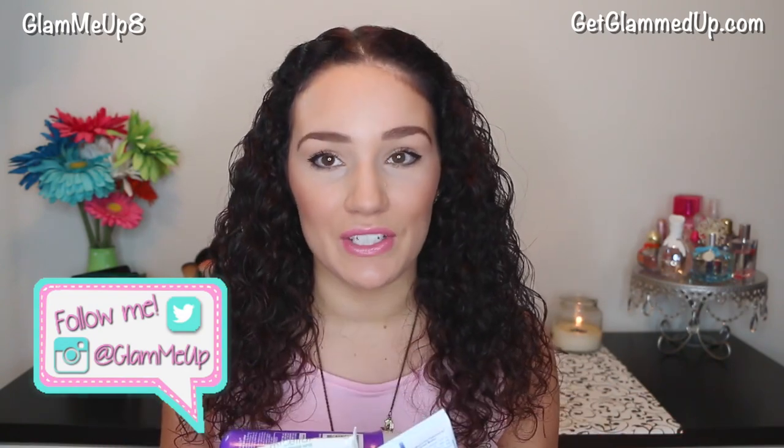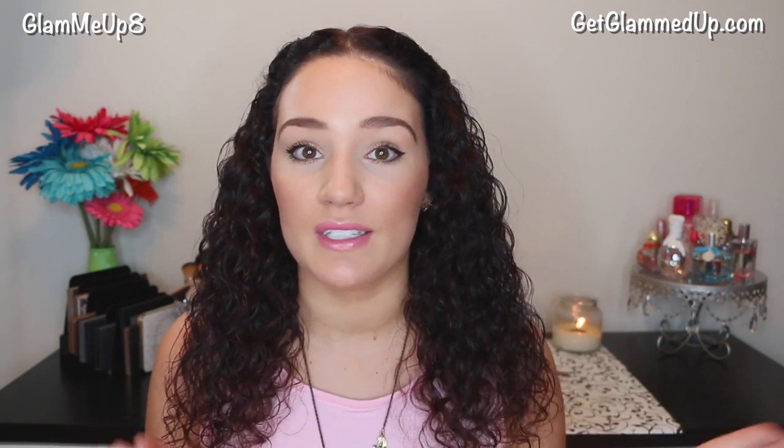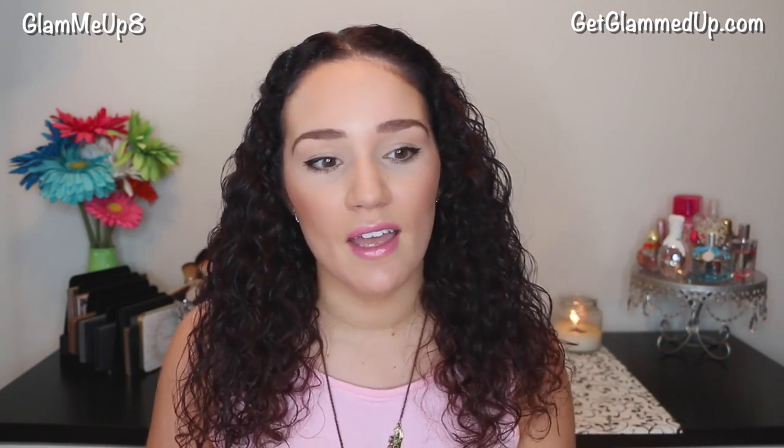Hey everyone! Today I'm doing another empties video. I know I just did one of these recently, but I can't believe I already filled up my basket. I want to throw this stuff away, so I thought I would just do one of these. You guys seem to really enjoy them, which is surprising because it seems like it'd be boring talking about my trash, but you guys seem to like it. So let me know if you want me to continue doing these. I'll have the playlist link down below if you want to see my other ones — you get to see a lot of my all-time favorite products and some things that didn't work out for me. So let's get started.